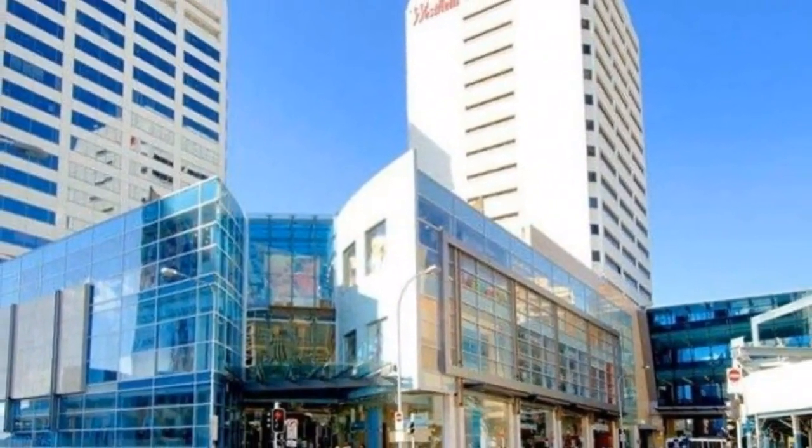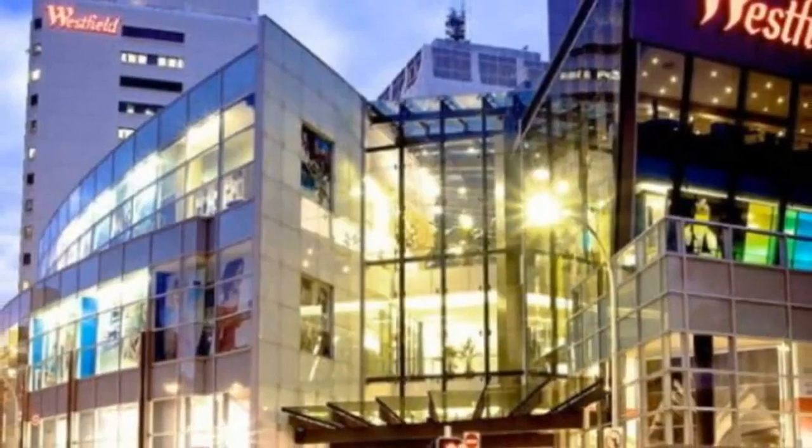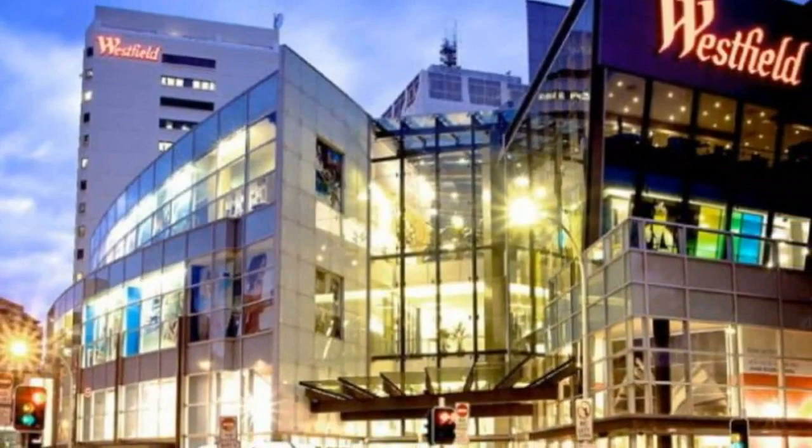Westfield Tower 1 is ideally located in the heart of Bondi Junction, opposite the bus and rail interchange and Oxford Street Mall. Make the most of Westfield Shopping Centre literally at your footsteps. Features include: